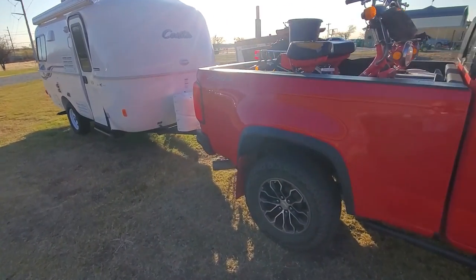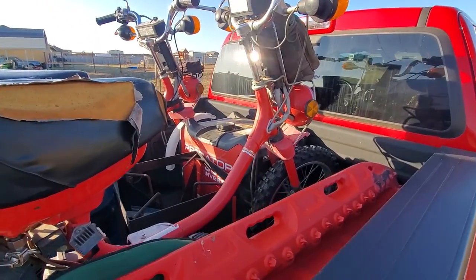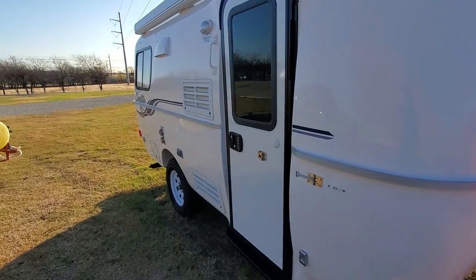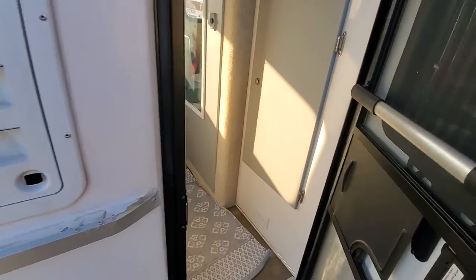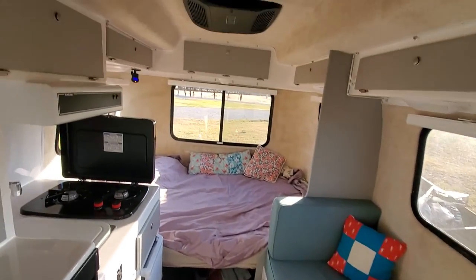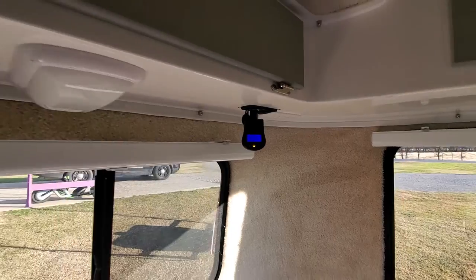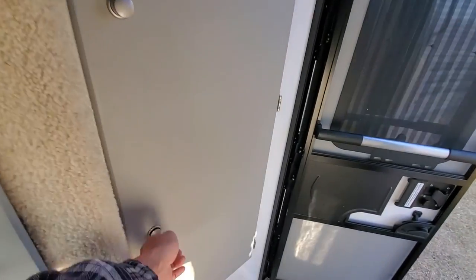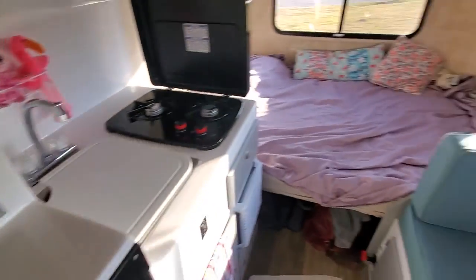We're about to do an impromptu beach trip. We've got mopeds, generator, beer, water, and Muffin all rigged up. The bed's already made, there's luggage and some charcoal. Battery is at 15.07 — not great. DC's on, there's not much in there. Okay, here we go, leaving for Corpus Christi.